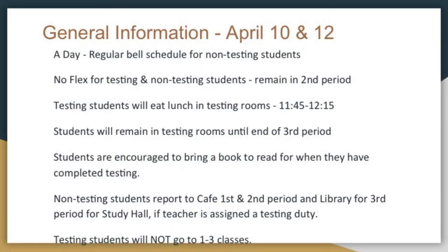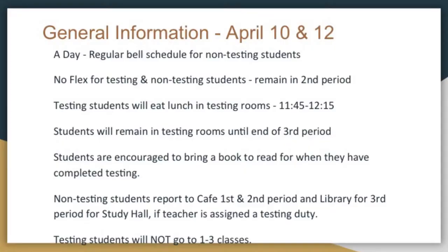The testing students will eat lunch in their testing room from 11:45 to 12:15 — a little bit earlier than their normal time. They will remain in their testing environment until the end of third period, so your testing students will not go to first through third period on their assigned day. Students are encouraged to bring a book to read when they've completed testing, as many students will finish around two and a half to three hours. Non-testing students go to the cafeteria first and second period, library third for study hall.